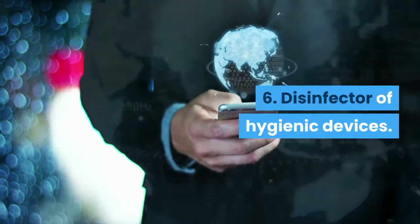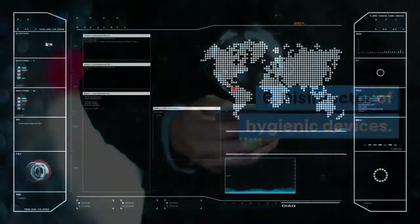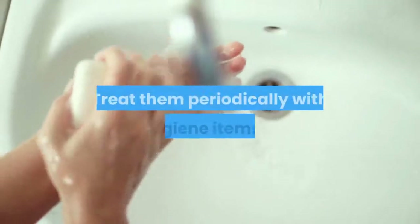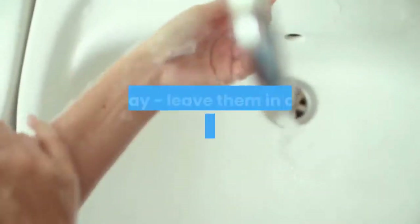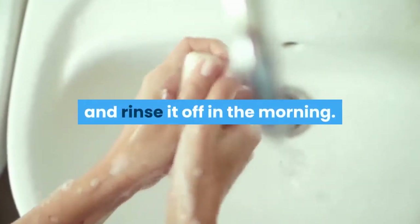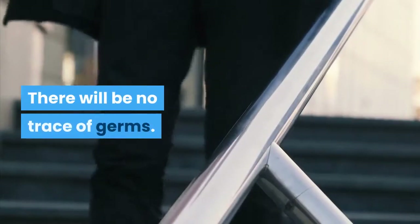Tip 6: Disinfector of hygienic devices. Simple soap is great at disinfecting things. Treat hygiene items periodically by leaving them in a soap solution overnight and rinsing it off in the morning. There will be no trace of germs.